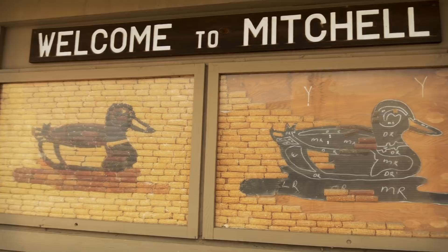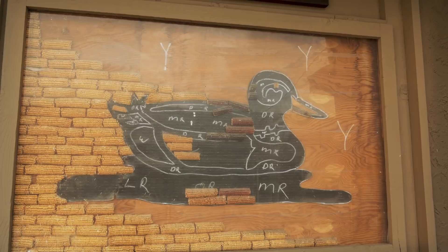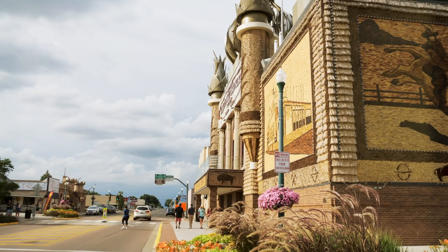Here's a display showing how they make these big murals out of corn. They start off putting black paper up, and a sketch tells what colors need to go in each place. So if they were going to put up a duck mural, this is what it would look like — and then this would be the finished product.